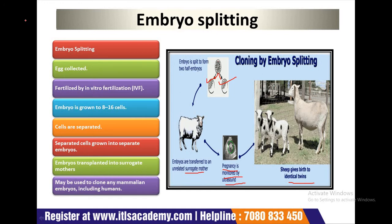In embryo splitting, the parameters used are: first, the egg is collected; second, it is fertilized by in vitro fertilization (IVF); next, the embryo is grown to 8 to 16 cells; cells are separated; separated cells are grown into separate embryos; and embryos are transplanted into a surrogate mother. This process may be used to clone any mammalian embryos, including humans.